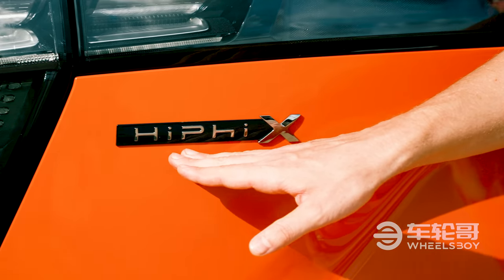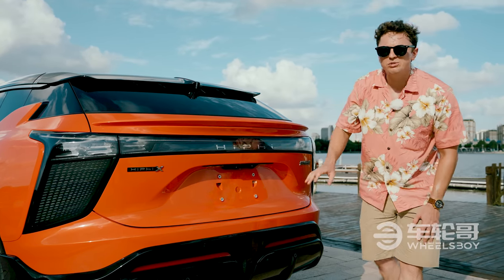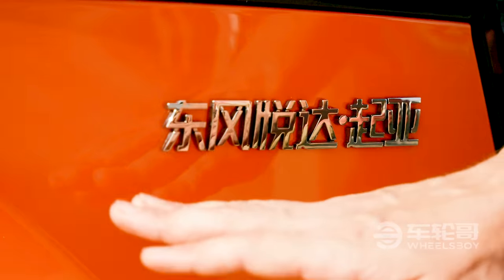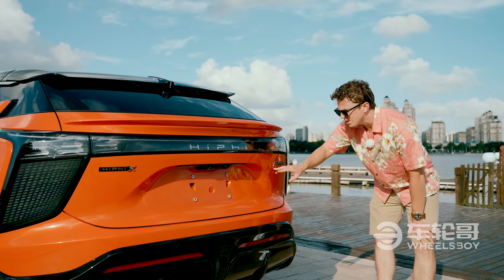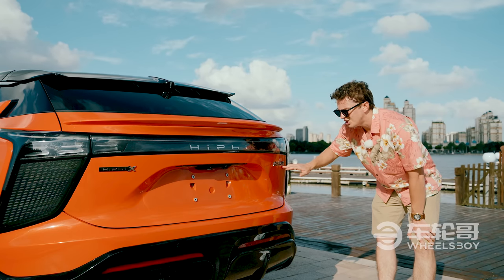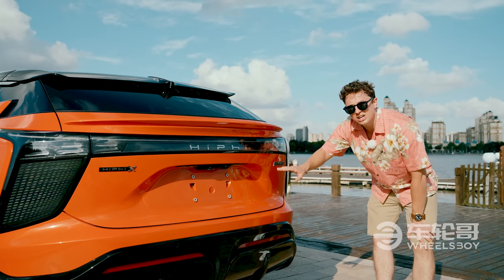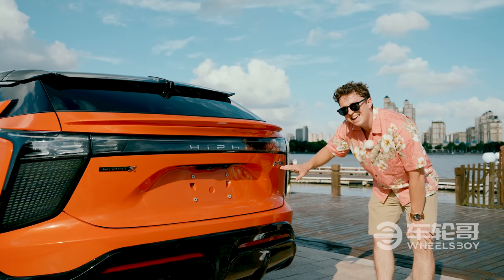Here on the back end, you can also see the HiFi X logo in a font that I think is actually pretty cool, but perhaps more interestingly is this badge over here. What it says in Chinese is Dongfeng Yueda Kia — that's because this car was produced in a factory in cooperation with Dongfeng Yueda and Kia.